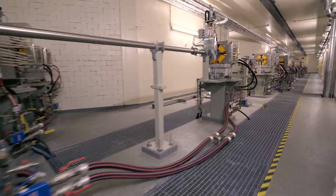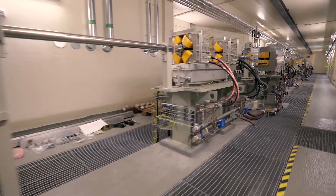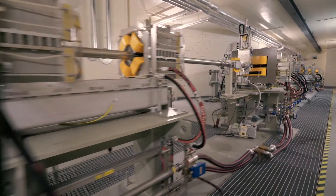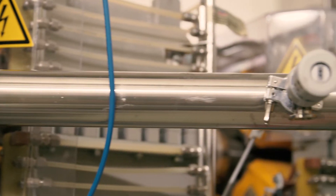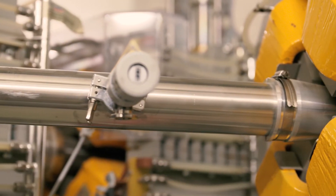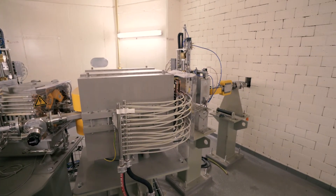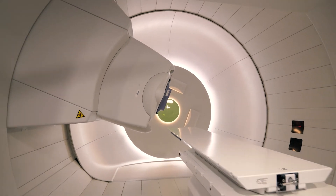The protons' journey takes them through the beamline, a ray highway with very special characteristics. Behind me you can see into the system's beam guidance. Its purpose is to distribute the protons, which are being accelerated in the cyclotron, to the individual treatment rooms. It consists of the beamline and various magnets, which have the function of re-concentrating the charged particles and also redirecting them into the individual treatment rooms.